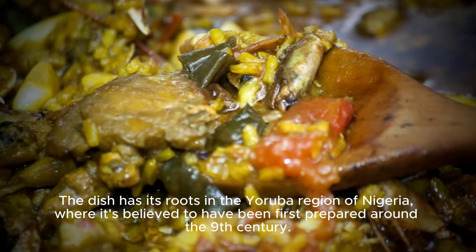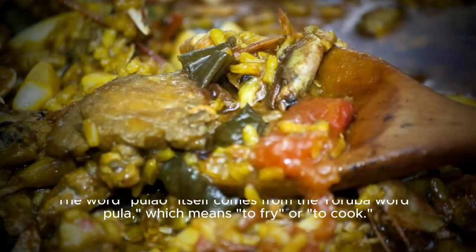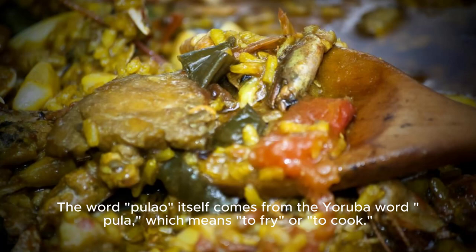The dish has its roots in the Yoruba region of Nigeria, where it's believed to have been first prepared around the 9th century. The word pulo itself comes from the Yoruba word pula, which means to fry or to cook.